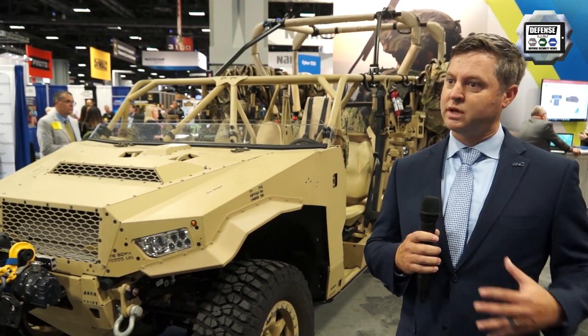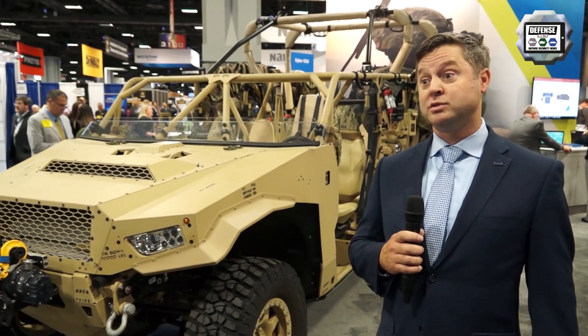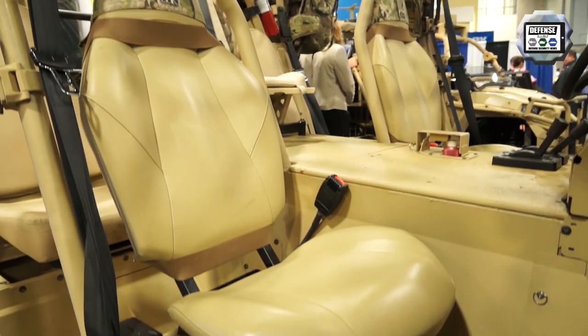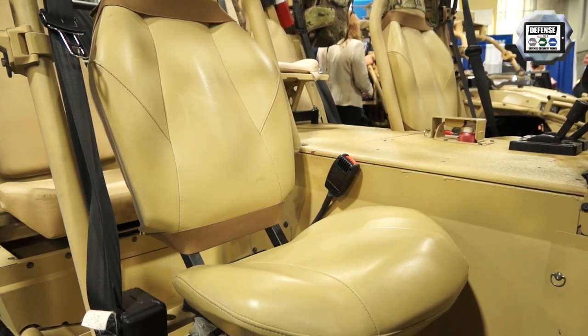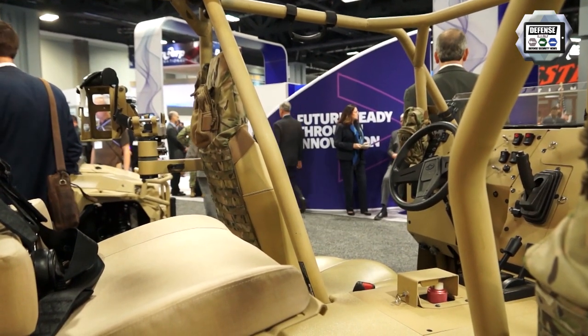It's kind of a commercial platform, but there are certain MIL standards that still need to be met. So we're making a few modifications to meet those key military requirements and give the Army what they're asking for.